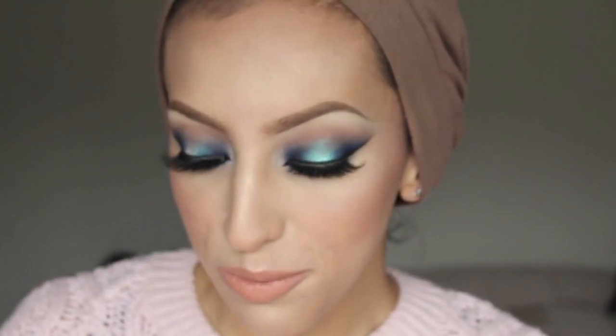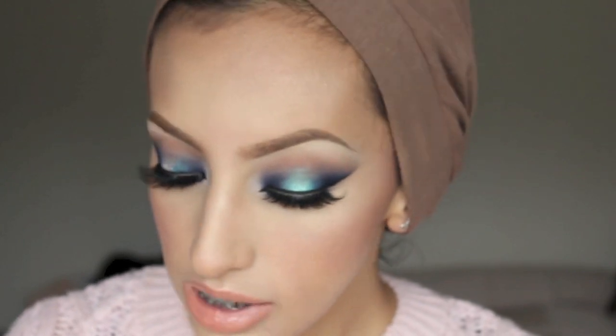A lot of you at iMats said you want to see more YouTube videos, which is really nice to hear. Now I'm just going to go through all the products I used on my face since I didn't include that in the video. For my foundation I used the L'Oreal True Match foundation, and for my face I used the Bourjois chocolate bronzer.